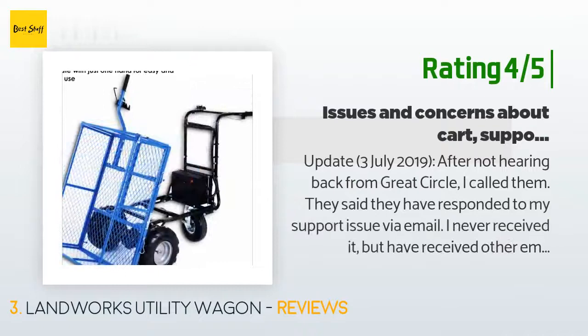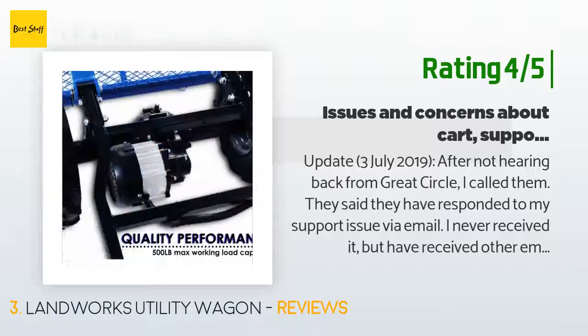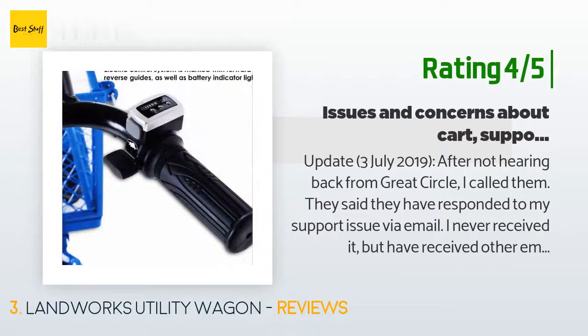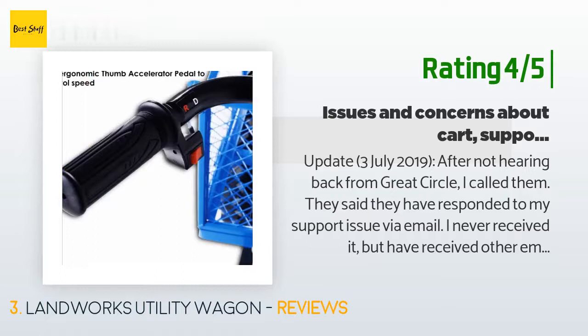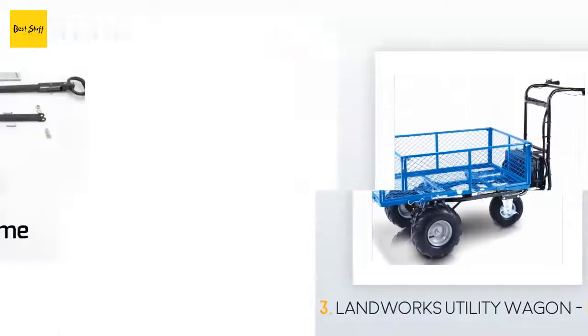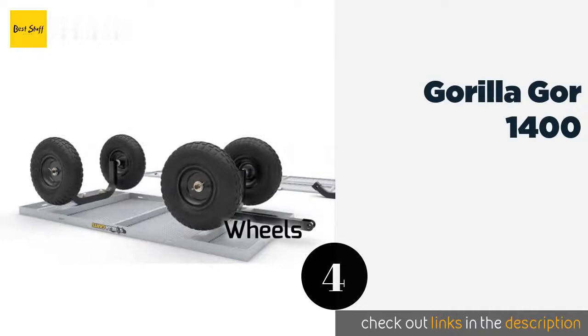Another customer said — Update, 3rd of July 2019: After not hearing back from Great Circle, I called them. They said they had responded to my support issue via email; I never received it. We were able to work out the issue on the phone and replacement parts are going to be sent. Update, June 2019: System died and will not operate or charge. Charger says it is charged. Unit arrived in bad condition and broken.